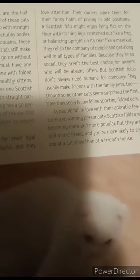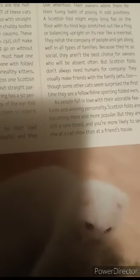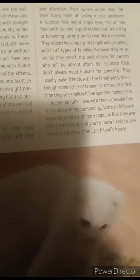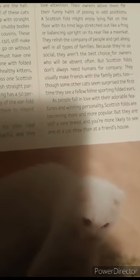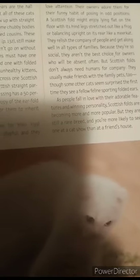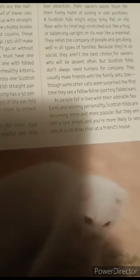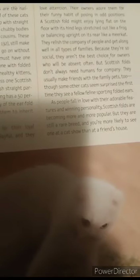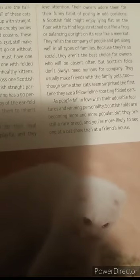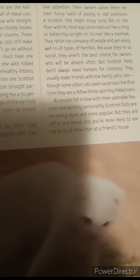They relate well to people and get along well in all types of families because they're so social. They aren't the best choice for owners who will be absent often, but Scottish folds don't always need humans for company — they actually make friends with family pets too. Though some other cats seem surprised the first time they see a fellow feline sporting folded ears, people fall in love with their adorable features.